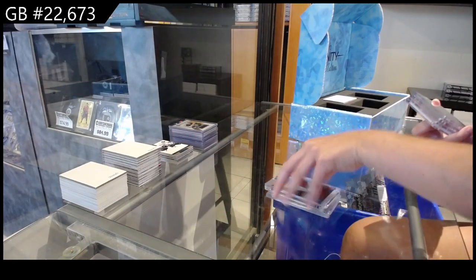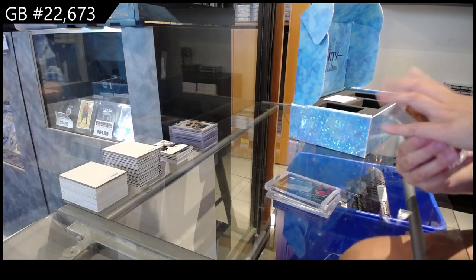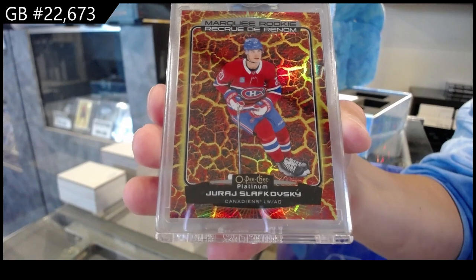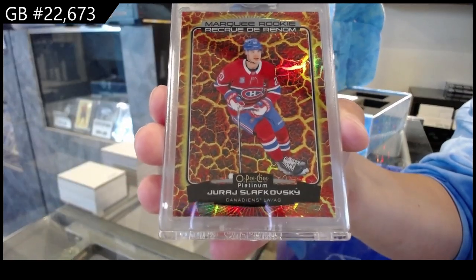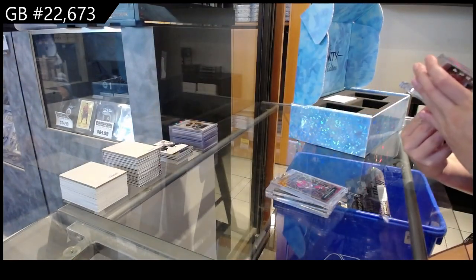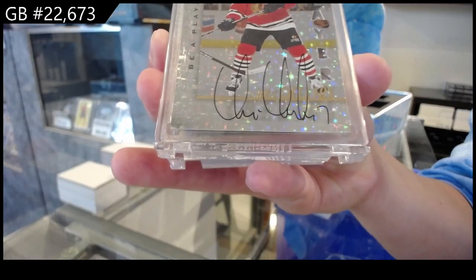We have a Marquee Rookie Hot Magma numbered to 499 for the Montreal Canadiens of Juraj Slafkovsky. We have a Be A Player Pinnacle Autograph for the Chicago Blackhawks — Chris Chelios.